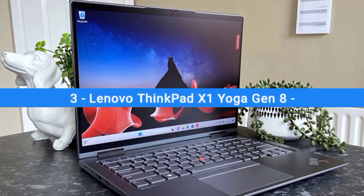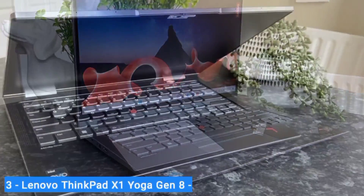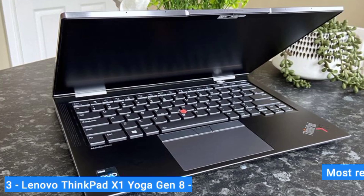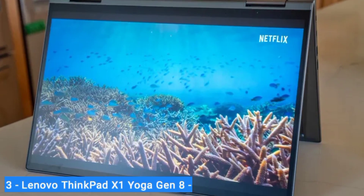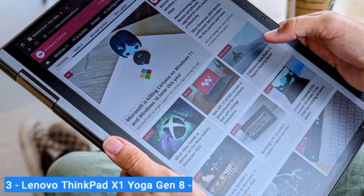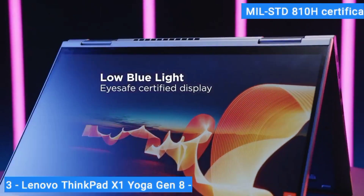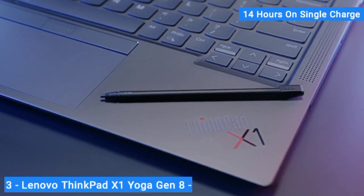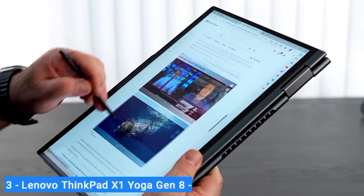Number 3: Lenovo ThinkPad X1 Yoga Gen 8. The versatile Lenovo ThinkPad X1 Yoga combines the best elements of Lenovo's premium business ultra-portables with the most refined version of the Yoga 2-in-1 design, and the result is a winner. This outstanding hybrid business laptop switches between laptop and tablet with ease in its sleek 14-inch form factor, which includes a robust MIL-STD-810H certification, a respectable array of ports, and a battery that lasts nearly 14 hours on a single charge. The included stylus is a little weak, but the laptop is undeniably the best business 2-in-1 we've seen.